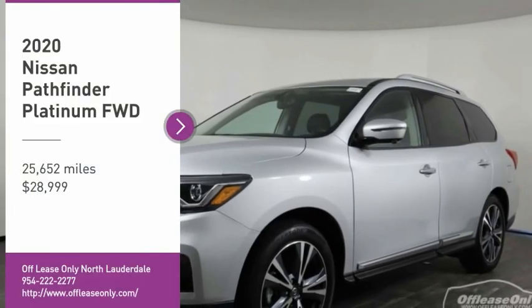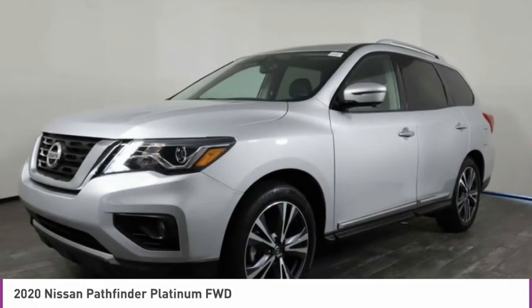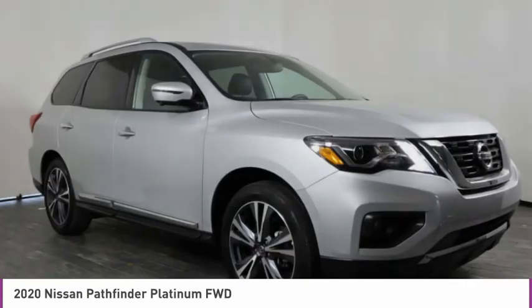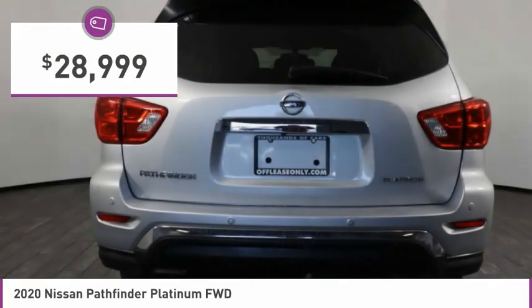Come test drive the 2020 Pathfinder. The Pathfinder has a premium interior with three rows of seating for up to seven passengers, as well as versatile seating and cargo configurations. This SUV appeals to both truck lovers and car lovers and is priced below $30,000.